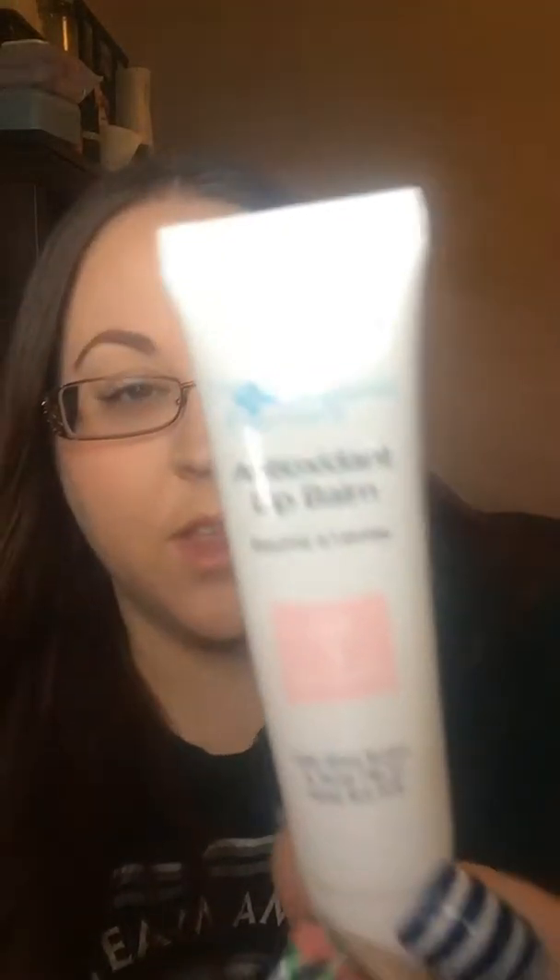Next, I got an antioxidant lip balm from the Organic Pharmacy, and it's made with shea butter and rose hip. It's a thicker formula, which I like — it just makes me feel like it's actually working and doing stuff to my lips. I get really chapped lips, so this will be nice to try out.